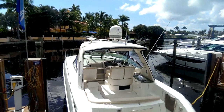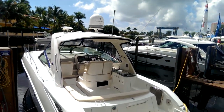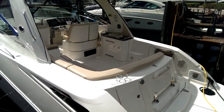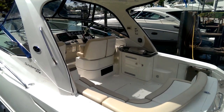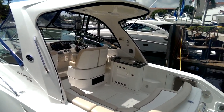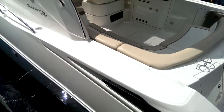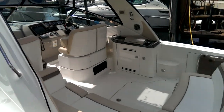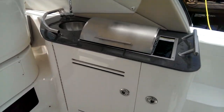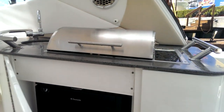First thing you see on the top is the big satellite dome. We actually put an M5 unit on this, which is normally found on big yachts. Nice big integrated swim platform. Nice expansive cockpit here with a built-in grill. You can see there's a mount for the television out here. Big wide gunnels to step on to get on and off the boat.